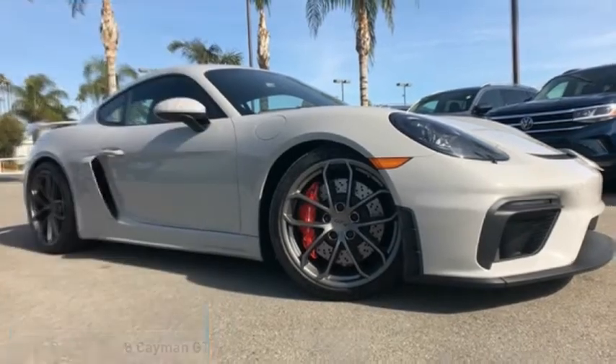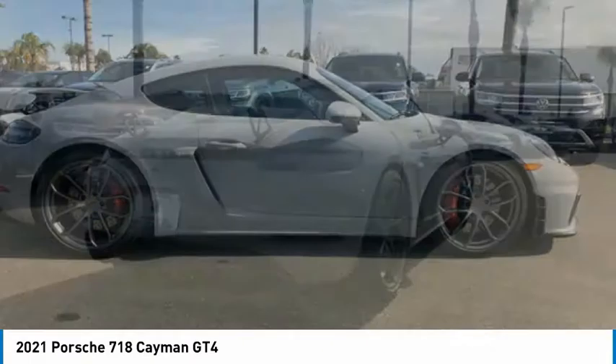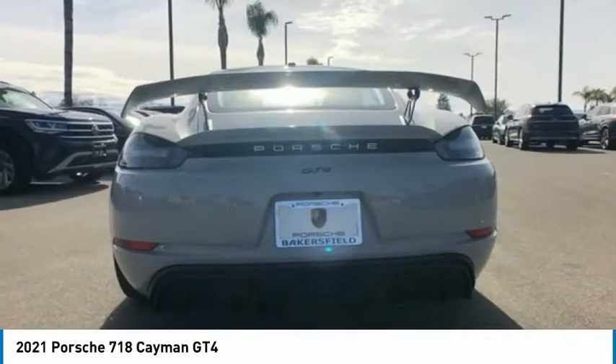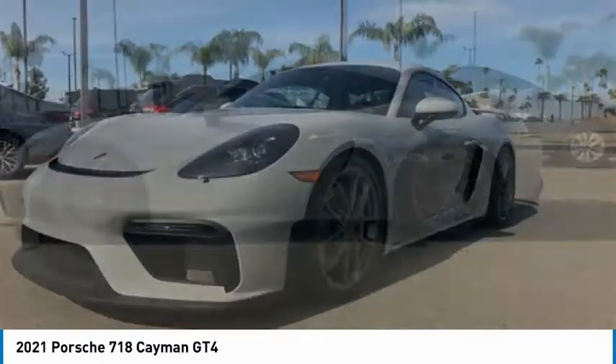Make a great choice today with the 2021 Cayman. The design of the Cayman models benefits from their distinctive sporty character. Their performance potential is obvious at first sight, for these are true specimens of force and athleticism. Individual styling features help to define the Cayman so impressively.